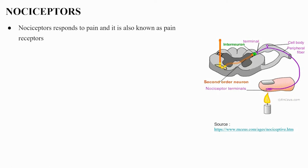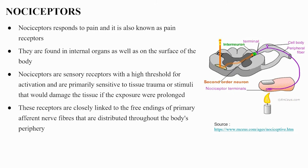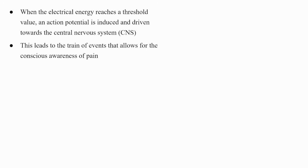Nociceptors respond to pain and are also known as pain receptors. They are found in internal organs as well as on the surface of the body. Nociceptors are sensory receptors with a high threshold for activation, primarily sensitive to tissue trauma or stimuli that would damage tissue if prolonged. The peripheral terminal of the nociceptor is where noxious stimuli are detected and transduced into electrical energy. When this electrical energy reaches a threshold value, an action potential is induced and driven toward the CNS, leading to the conscious awareness of pain.